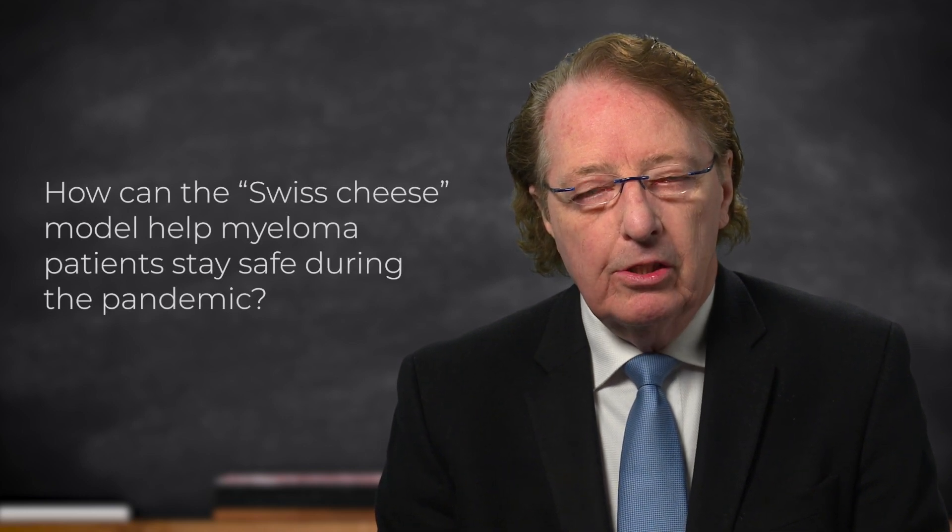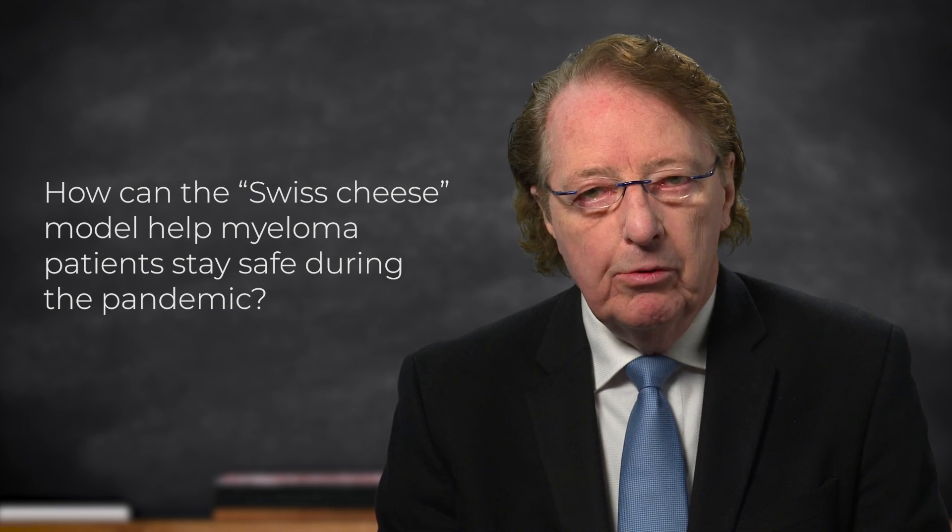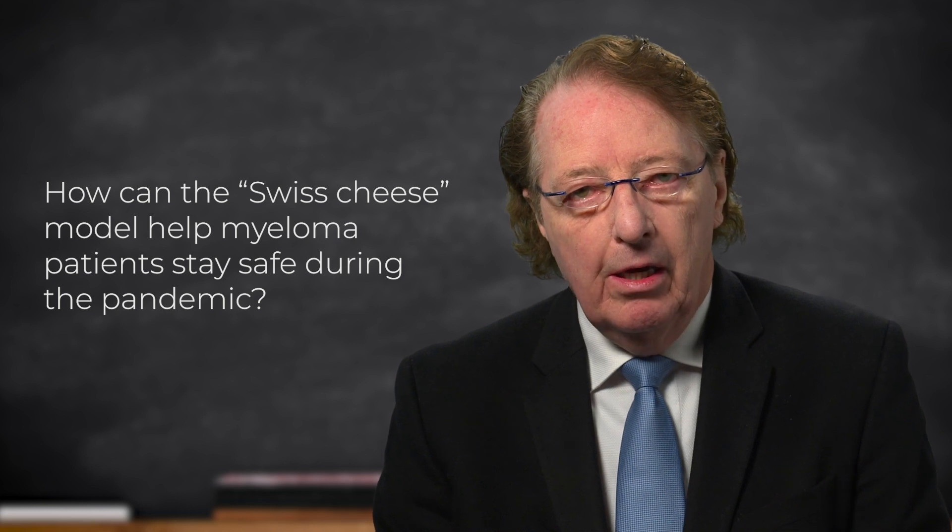This week's Ask Dr. Durie comes from an inquisitive patient who has read about a model called the Swiss cheese model for combating COVID-19 infections. This is actually an interesting model which was developed many years ago in the UK, related to protections against nuclear exposure.